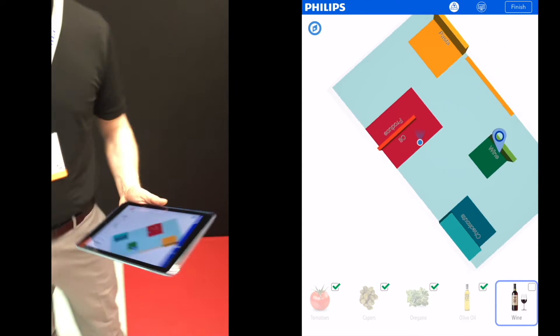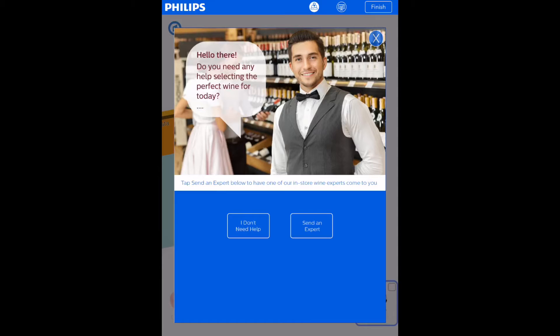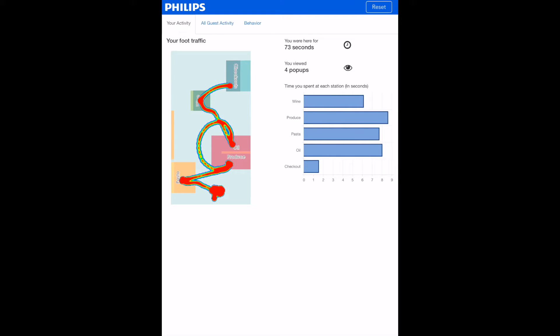The last stop on the shopping trip is the wine station, where a virtual shopping assistant offers to send an in-store wine expert to help the shopper choose the perfect bottle of wine.